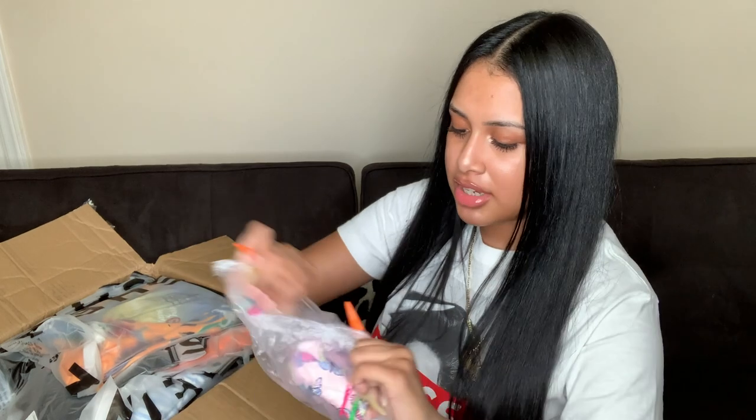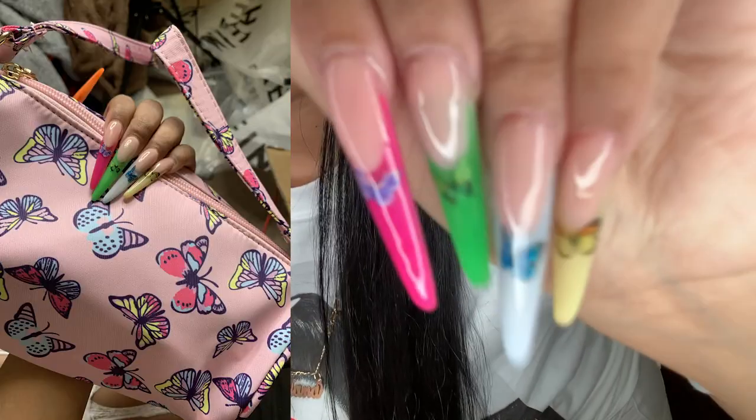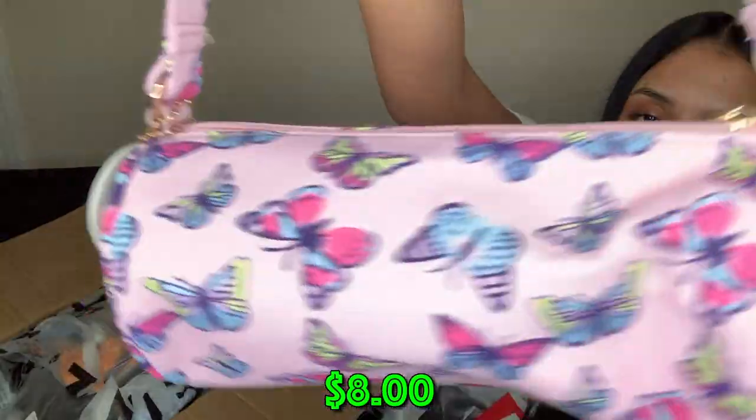This is going to be a cute look for pictures. I'm glad I got these nails at the perfect timing because they go perfectly with this butterfly purse. I think I have some butterfly jeans and a butterfly top too — I'll probably take pictures of my nails with the purse in the background. The purse is a pinkish color and the butterflies have blue, pink, and a hint of neon green.